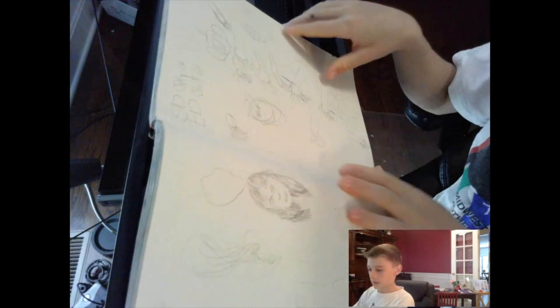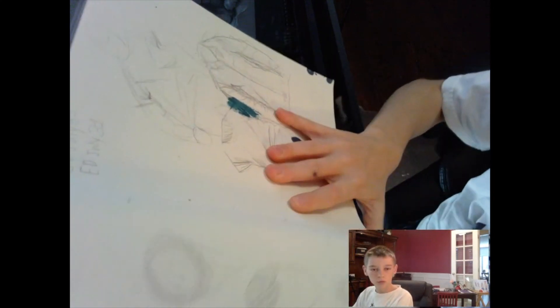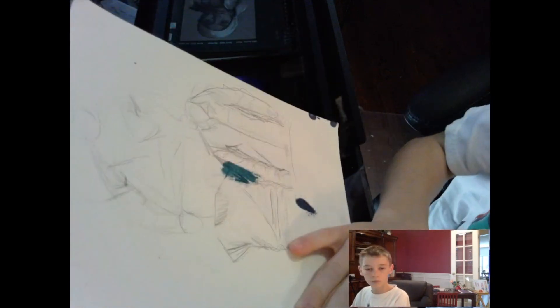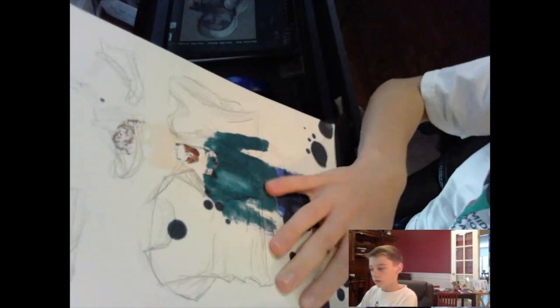I practiced some hands and stuff. Some more people. Some coats and jackets. Some jeans.